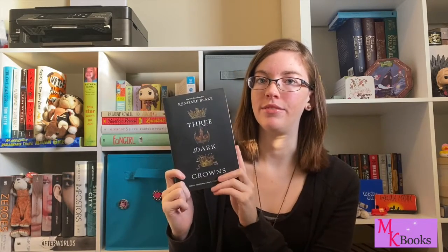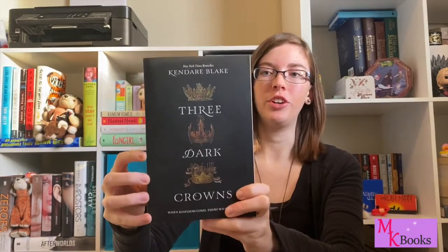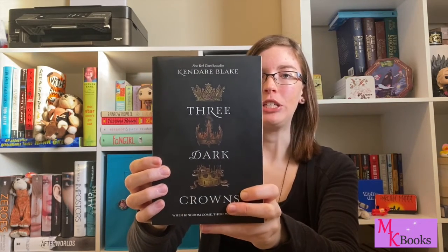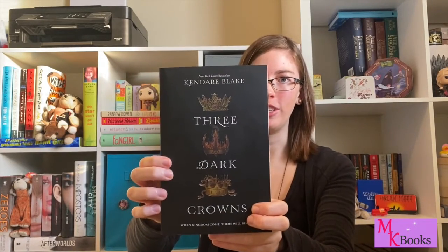Number two on my list is Three Dark Crowns by Kendare Blake. Both of my final two books have just a black cover with something coming forward against the dark background. I like the way the title is sort of spaced out across the cover on this one. The crowns are all really beautiful, and I just think the dark background really speaks to the mystery and intrigue of this book — it kind of makes you want to know what's going on inside.